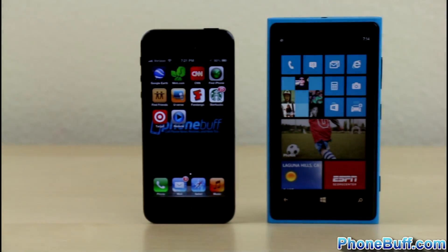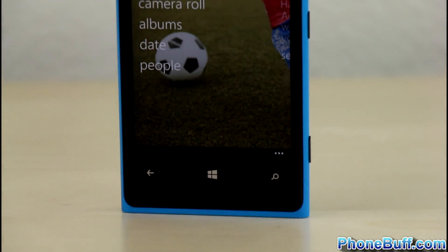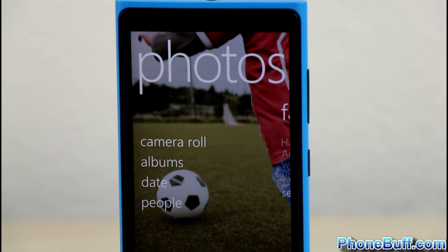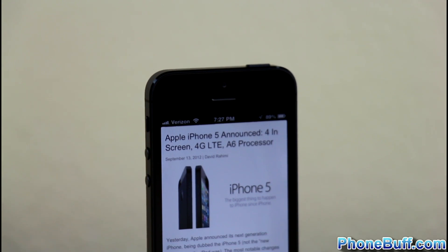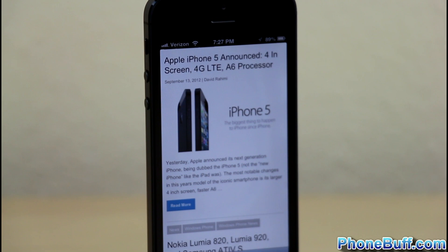With design and build quality out of the way, let's look at the displays. The Lumia 920 has a 4.5-inch PureMotion Plus IPS display with a resolution of 1280x768, giving a PPI of 331. The iPhone 5 has a 4-inch Retina display with a resolution of 1136x640, garnering a PPI of 326.